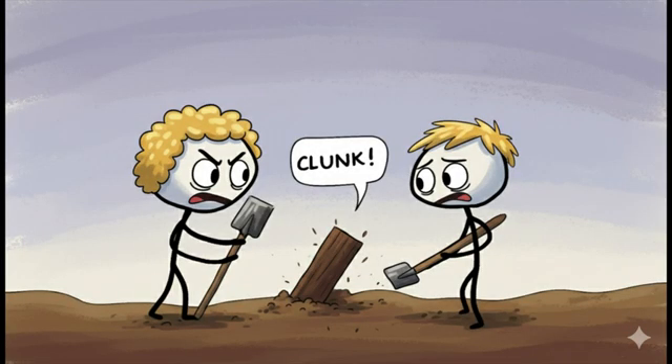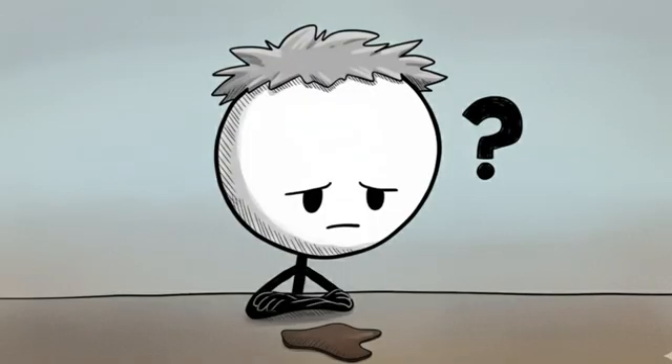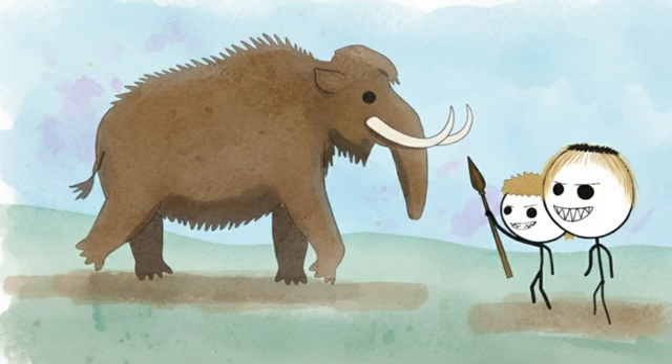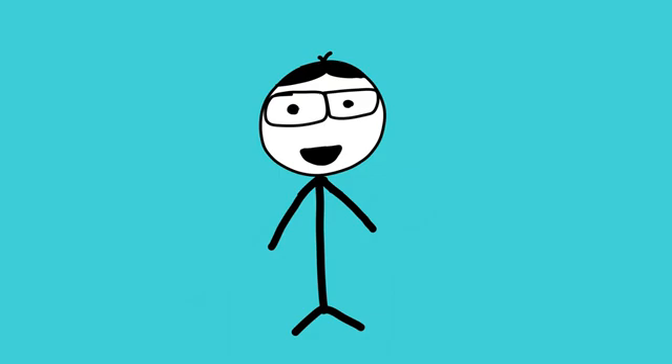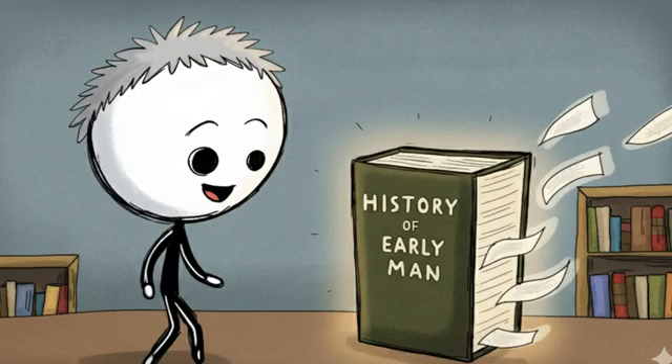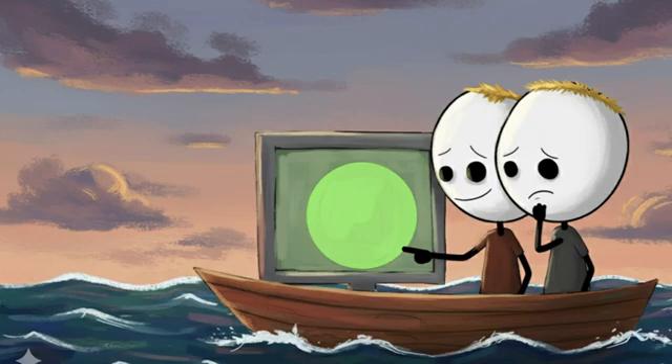Number four: the Shigir Idol, the world's oldest wooden sculpture. When workers in Russia were digging in a peat bog back in 1890, they hit something weird. For over a century its true age was a complete mystery. Then scientists solved the puzzle using advanced radiocarbon dating and discovered it was carved 12,000 years ago — rewriting history and proving that ancient hunter-gatherers were creating complex monumental art. Originally about 17 feet tall, it was carved using beaver jaws as tools and features seven faces stacked like a totem pole, covered in zigzags and waves. The peat bog preserved it perfectly, like a giant wooden pickle.